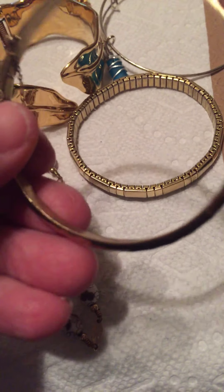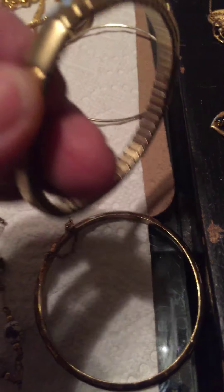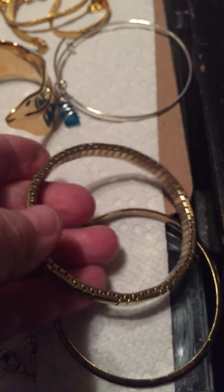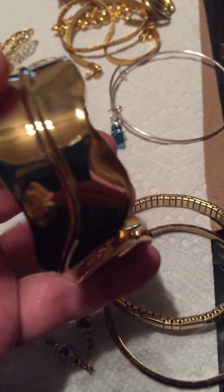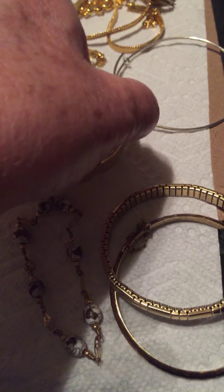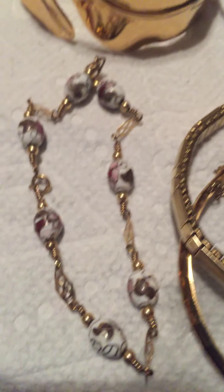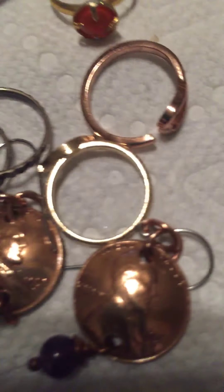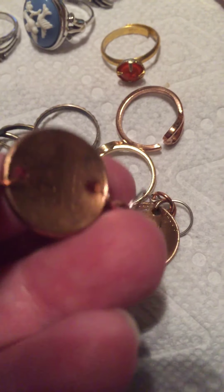This is the stuff I picked out that I liked. Starting with bracelets — this one you can barely see but it's marked 925. It's really worn, hard to see. Then there's this one that's like a watch band almost, and then this one that says stainless steel, made in China — it's really solid. Then this one that looks like a wire-wrapped bluish stone.